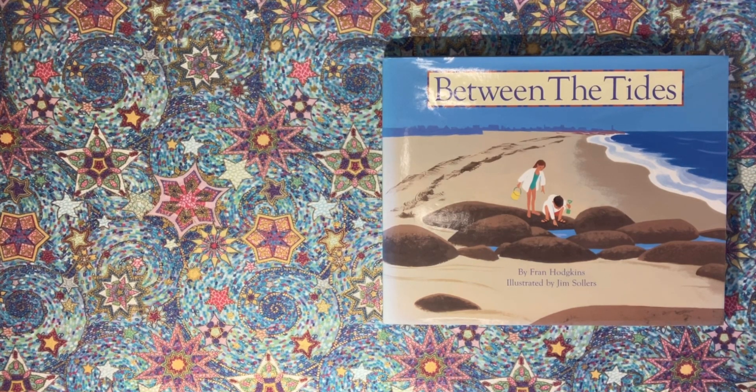Thank you for coming to Starbright Storytime. Today's book is called Between the Tides by Fran Hodgkins, illustrated by Jim Sollers.